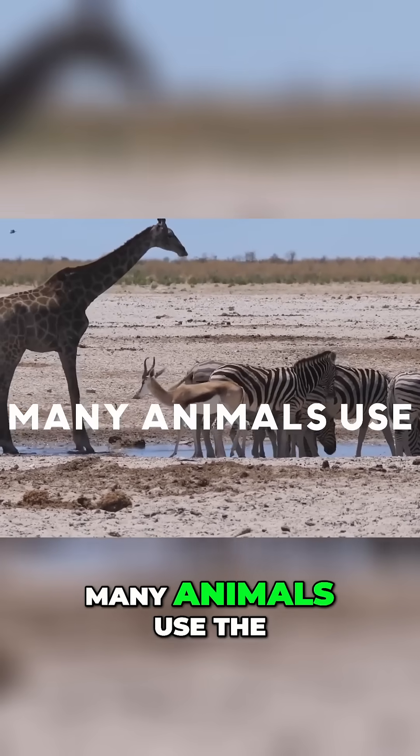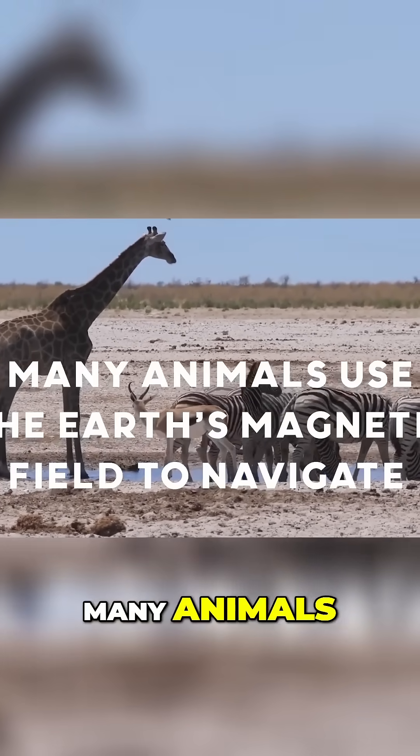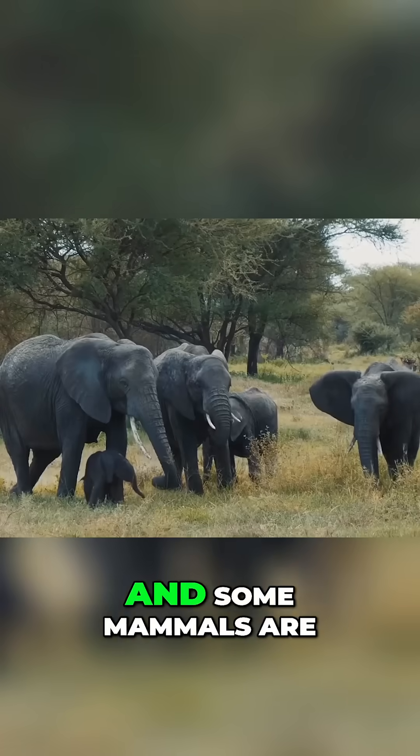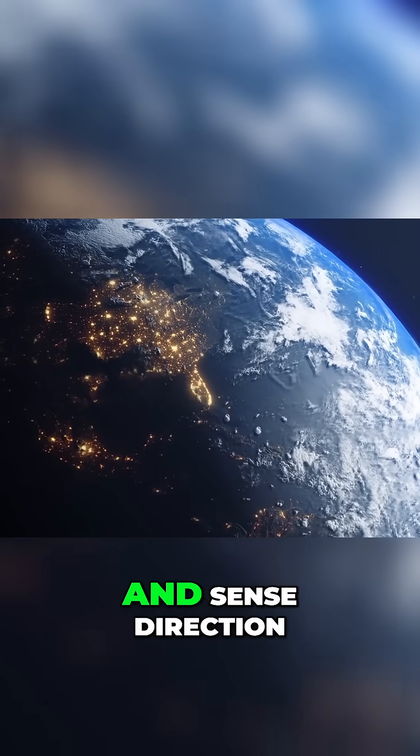Fact number three: many animals use the Earth's magnetic field to navigate. Many animals, including birds, fish, and some mammals, are able to use Earth's magnetic field to navigate and sense direction.